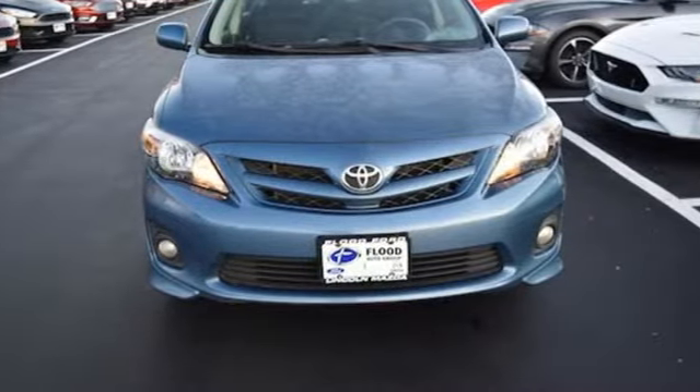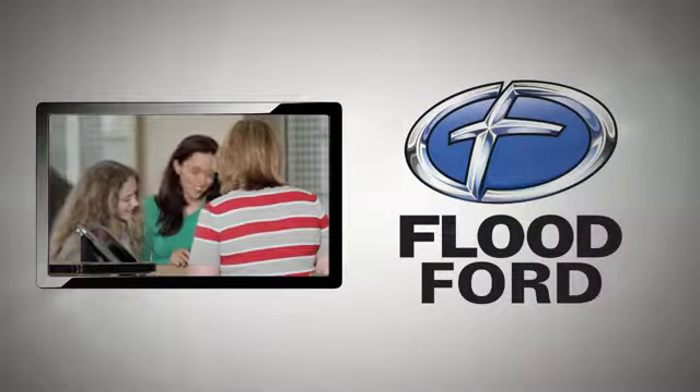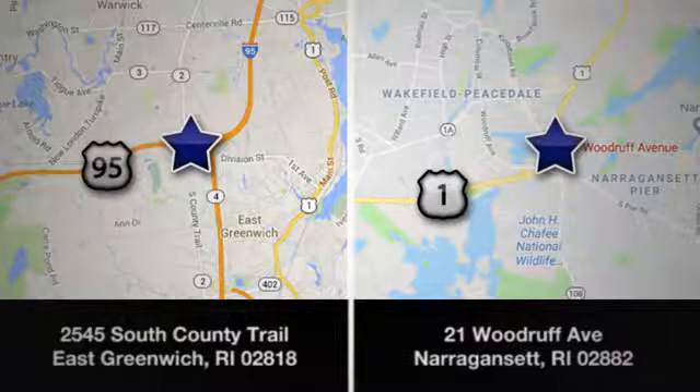You'll never know till you try. Test drive it today. Flood Ford — we want to be the best dealer in southern New England. Swing by and see us today at one of our convenient locations.